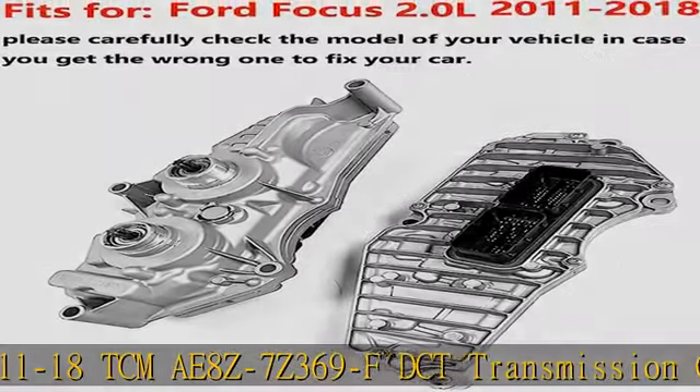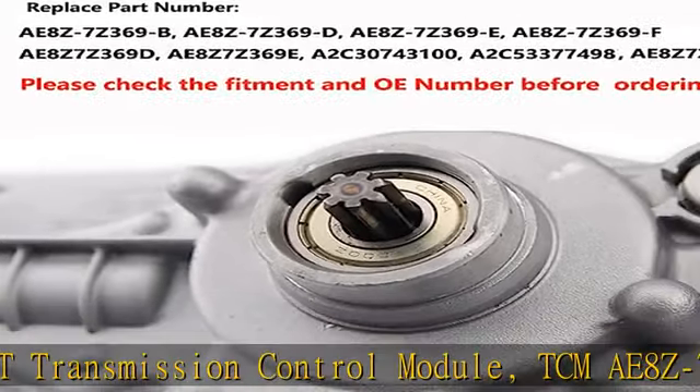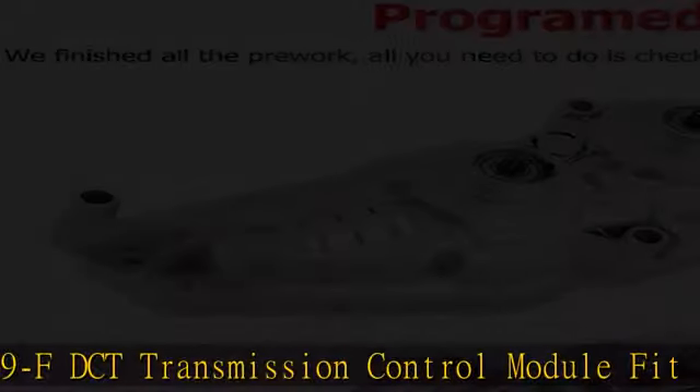Other Part Number: AE8Z7Z369B, AE8Z7Z369D, AE8Z7Z369E, AE8Z7Z369F.